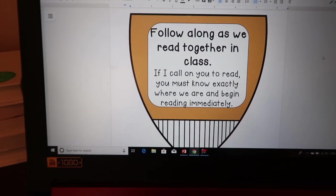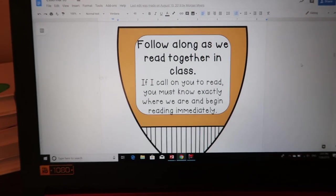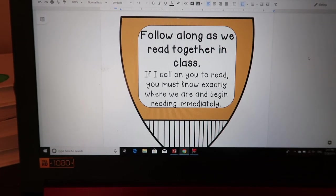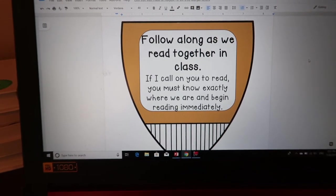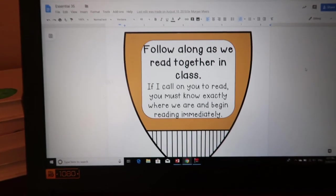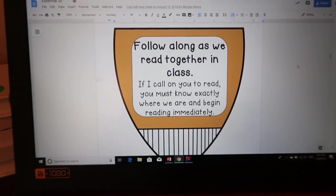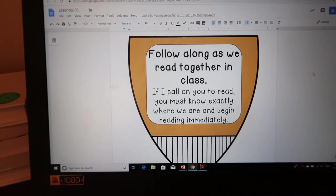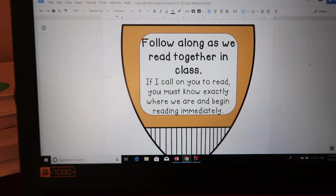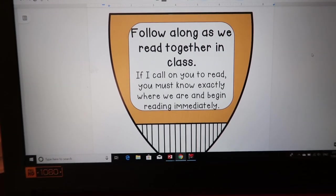Follow along as we read together in class. How many times has a student been called on to read and they don't know where we're at? That is so annoying. This is one of those things where if we don't explicitly tell them and don't tell them it's expected, we can't assume they'll know. We have to remember they're young and need us to be explicit with what we expect. This drives most teachers crazy, but we need to explicitly tell them that is the expectation.